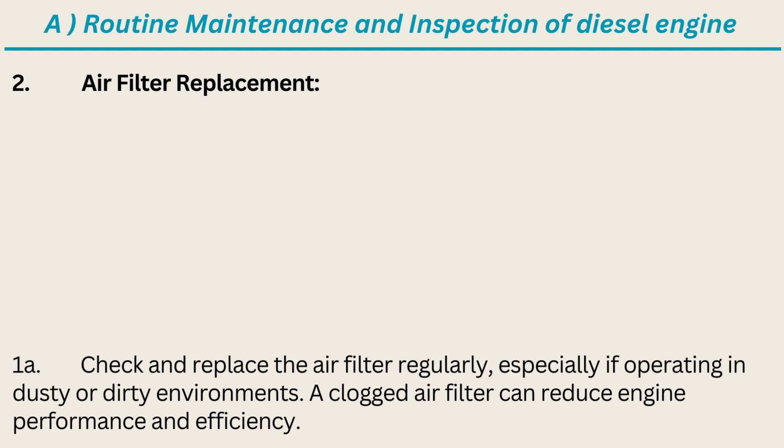2. Air Filter Replacement: Check and replace the air filter regularly, especially if operating in dusty or dirty environments. A clogged air filter can reduce engine performance and efficiency.